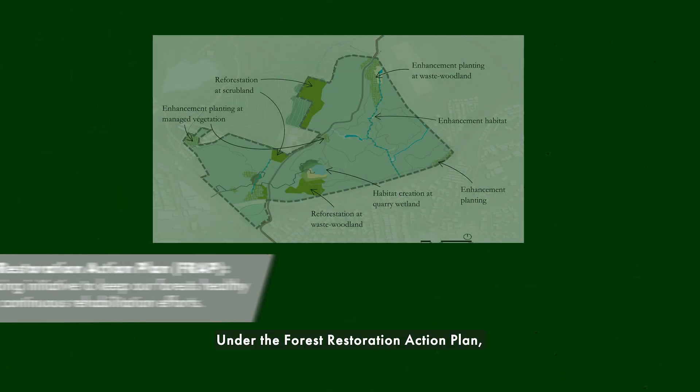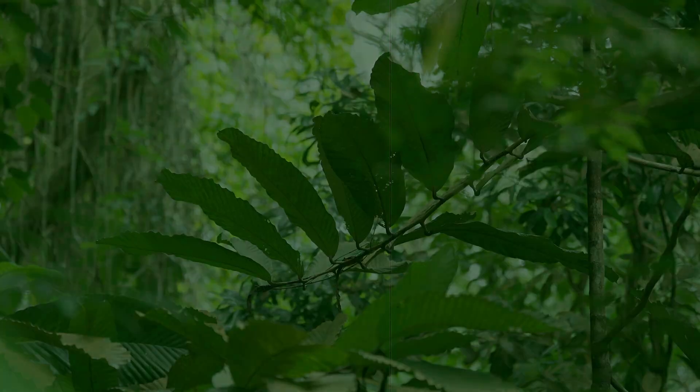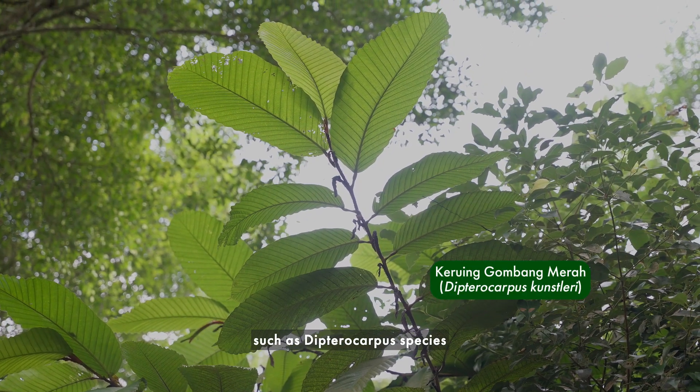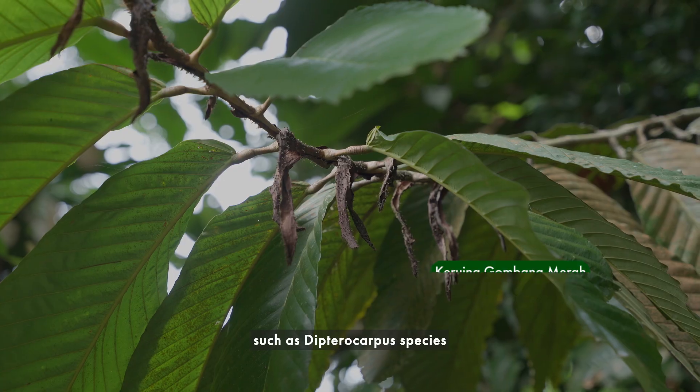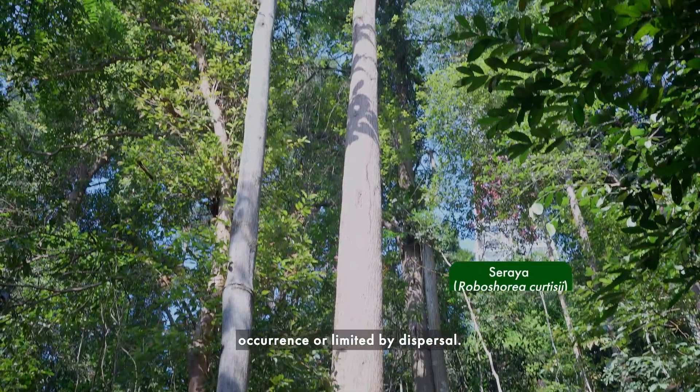So how do we regenerate our forests? Under the Forest Restoration Action Plan, a combination of forest regeneration techniques are applied to assist the secondary forests to evolve into a mature forest landscape over time. One example is the planting of native dominant primary rainforest species, such as Dipterocarpus species and Shorea species, that are rare in occurrence or limited by dispersal.